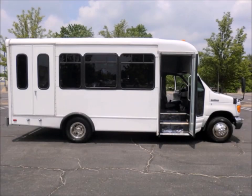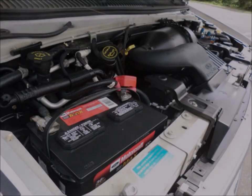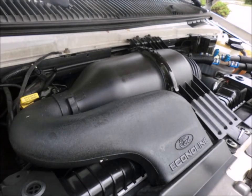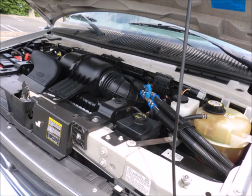This well-appointed, reconditioned shuttle bus features an electronic wheelchair lift and a 6.8-liter V10 Triton gas engine with automatic transmission and overdrive — an engine known for its power and reliability. All mechanical functions are in excellent working condition and all fluids have been checked and changed as needed.